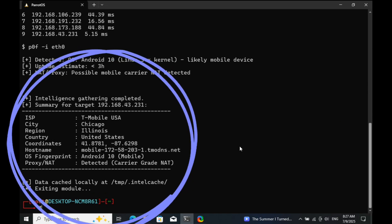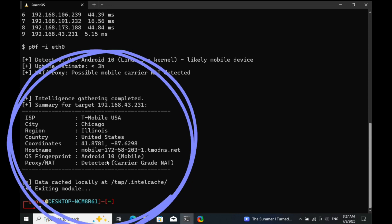This is 100% ethical and for educational purposes only. So don't skip a second — you might miss something that could protect your privacy online.